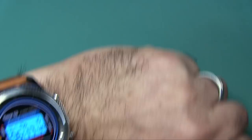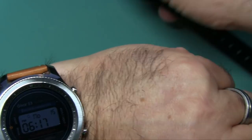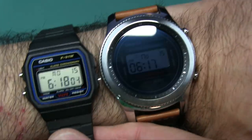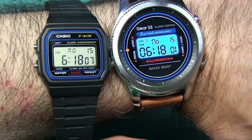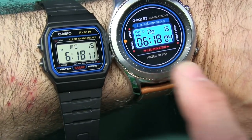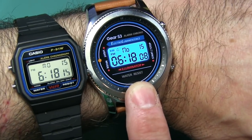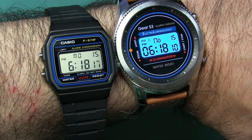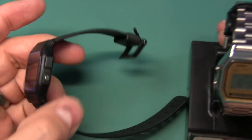I thought the styling was so cool that I took my very expensive Samsung S3 smartwatch and downloaded a watch face that looks just like the F91W. But that's seven dollars versus three hundred to three hundred fifty dollars plus a dollar for the face - so choose wisely.